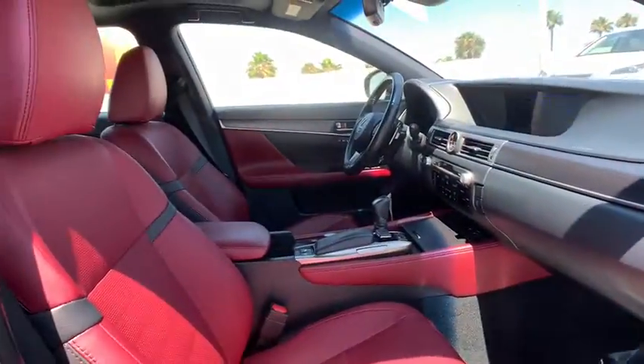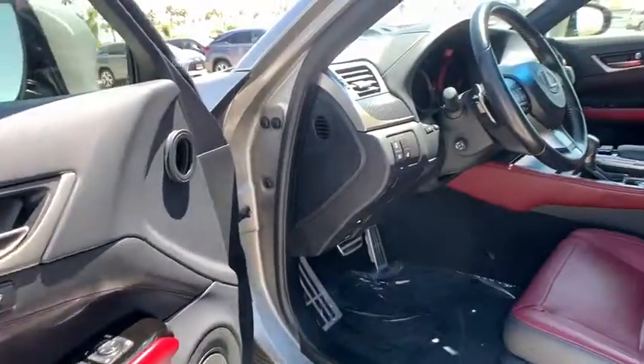CD player. Heated front seats. Trip computer. Remote keyless entry. Power moonroof. Panic alarm.